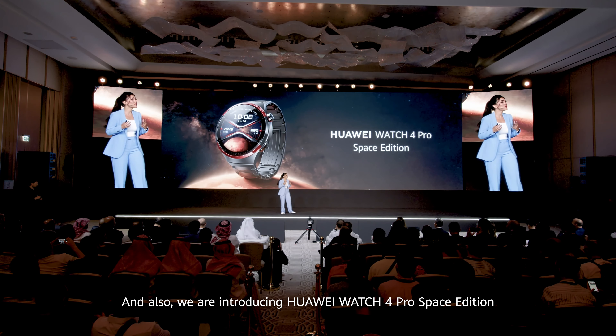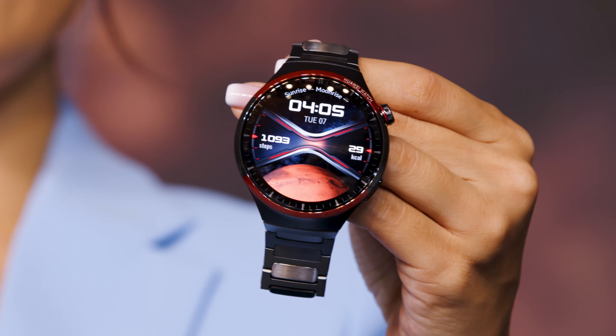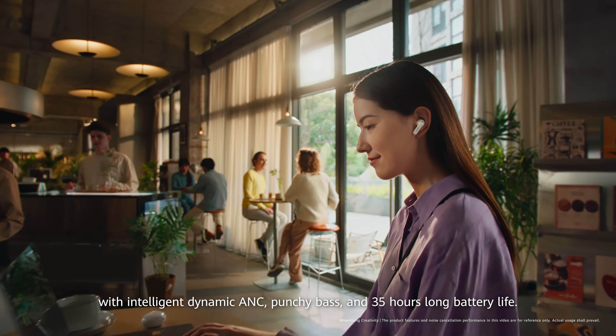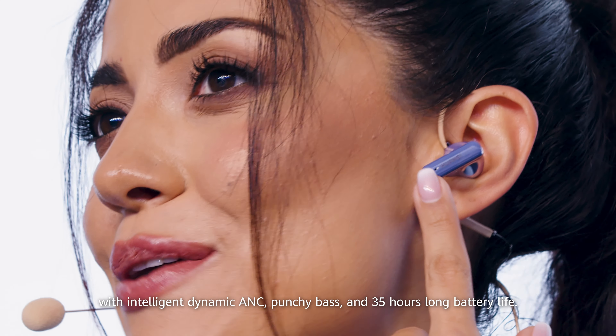And also, we are introducing Huawei Watch 4 Pro Space Edition, and the all-new Huawei FreeBuds 6i with intelligent dynamic ANC, punchy bass, and 35 hours long battery life.